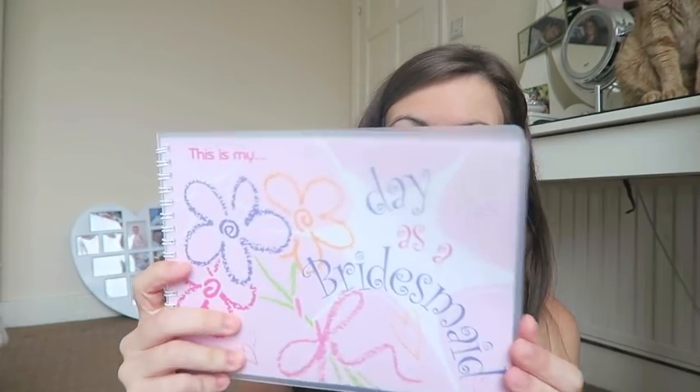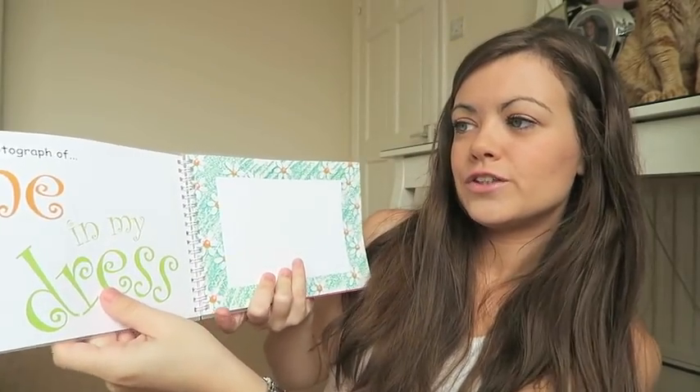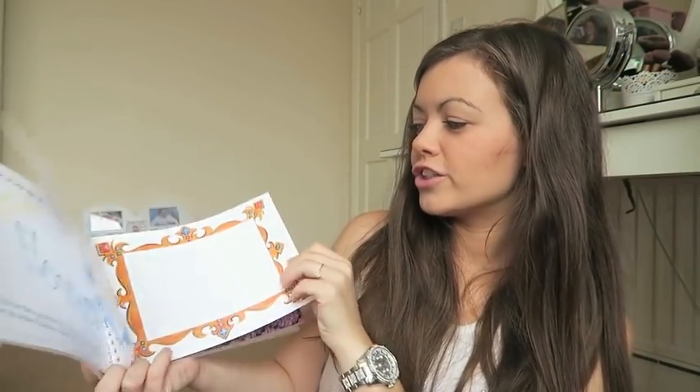For Leah, the ten-year-old bridesmaid, I got her something from a company called The Wedding Mall — a little keepsake book called 'This Is My Day as a Bridesmaid.' It says 'My name is,' the date, and where the wedding is held, so she can fill it in. There's a page for a photograph of her in her dress, a photo of the bride and groom, photos of flowers, her family at the wedding — she can stick them in after and look back when she's older. I know she's going to absolutely love it and she can show her school friends too.